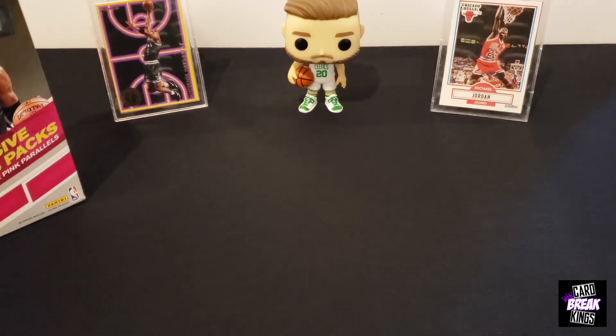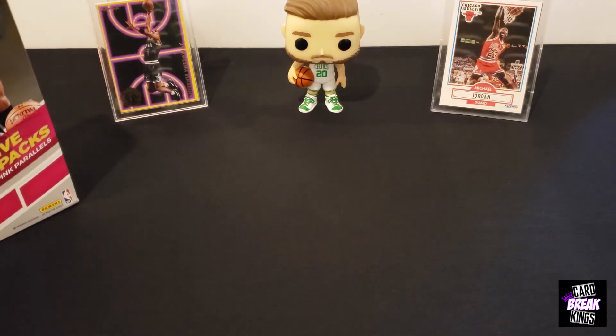Hey YouTube, what's going on guys? In today's video, we're going to be checking out the 2019-20 Donruss Optic Basketball Megabox. We finally got our hands on this. So let's try to get 20 likes on today's video, and please make sure to hit the subscribe button below and turn on the bell notification so you never miss a new video.